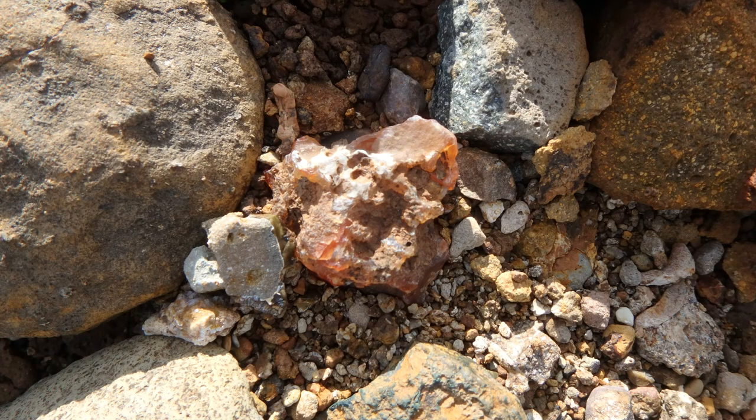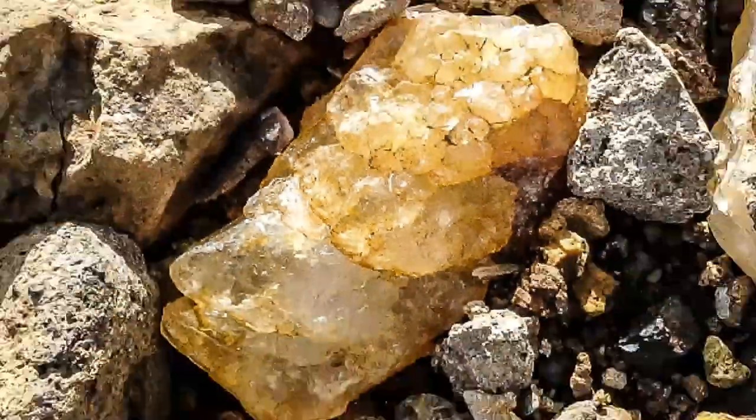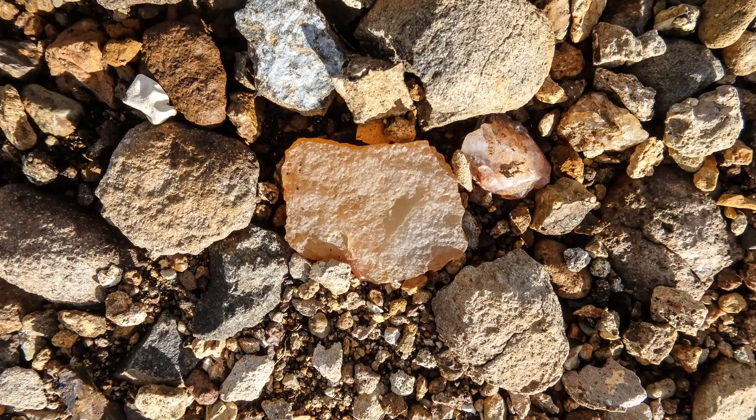As we bring this video to an end, take a look at all these wonderful rocks that we found, especially these last few and these final pictures. Just remember: everyone's life is an adventure — then there's mine, still rock hounding. This is The Adventures of Jaws Jr.